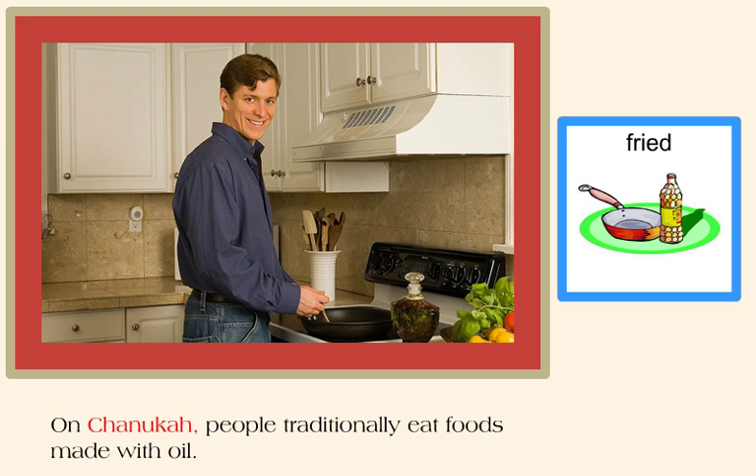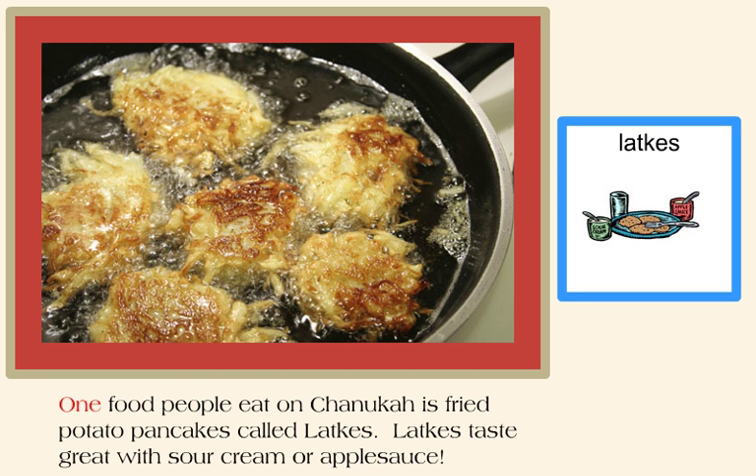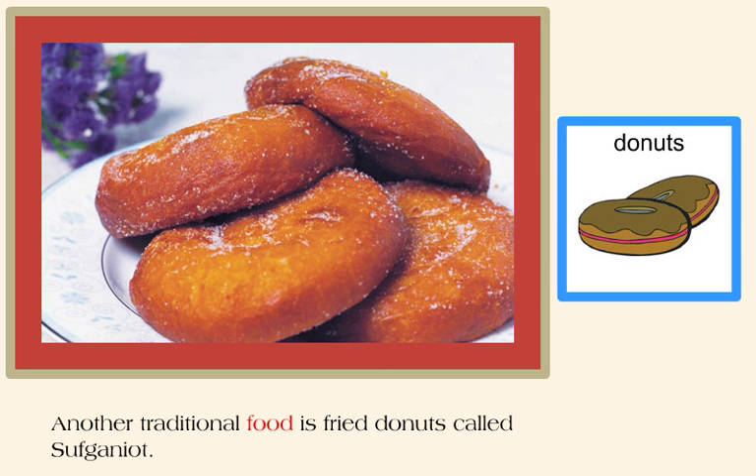On Hanukkah, people traditionally eat foods made with oil. One food people eat on Hanukkah is fried potato pancakes called latkes. Latkes taste great with sour cream or applesauce. Another traditional food is fried doughnuts called sufganyot.